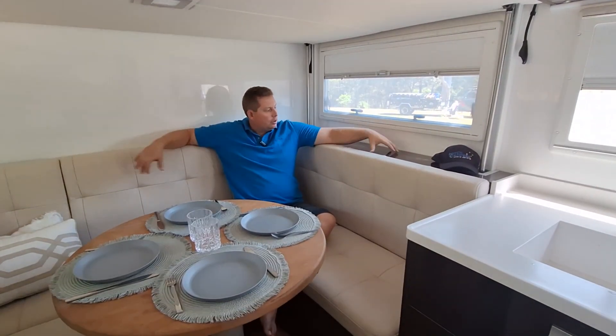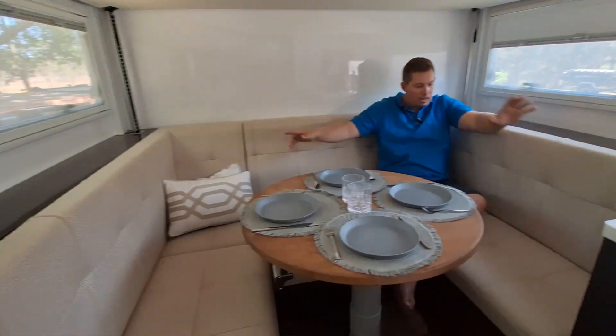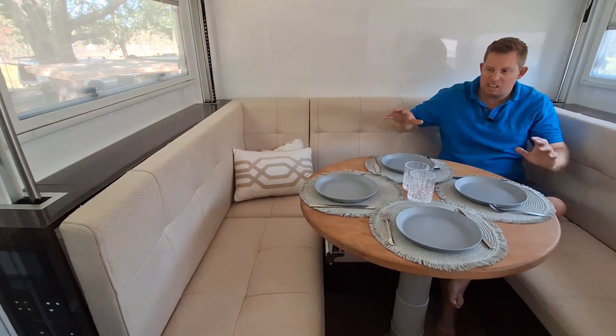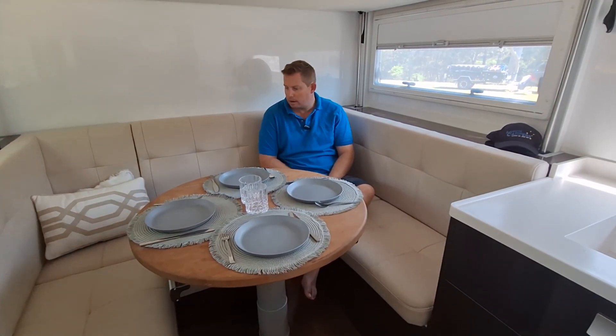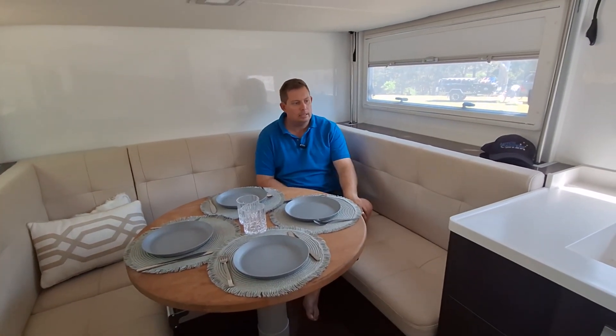Around here we've got heaps of storage — these massive big lockers behind the couch on both sides. You've also got storage under the seats for those bulky items you're not going to use all the time. All our electrics are housed under the seat at the front, but it just gives you heaps of storage. There's so much storage inside here, it's ridiculous.